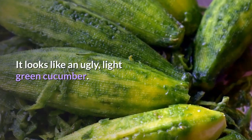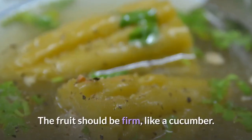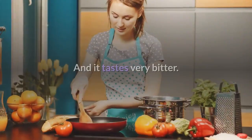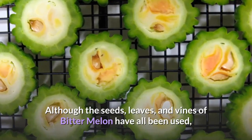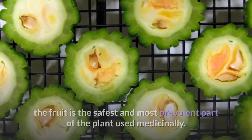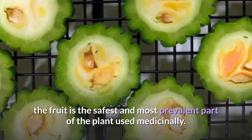It looks like an ugly, light green cucumber. The fruit should be firm, like a cucumber, and it tastes very bitter. Although the seeds, leaves, and vines of Bitter Melon have all been used, the fruit is the safest and most prevalent part of the plant used medicinally.